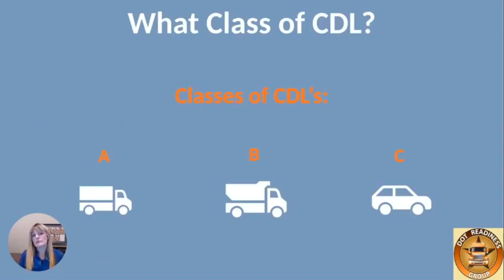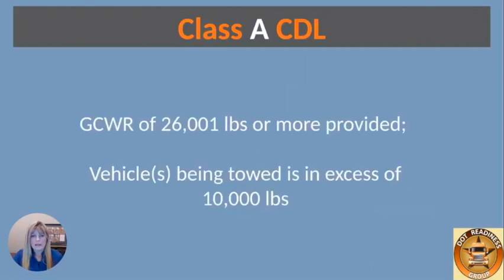Here are the different classes: we have Class A, Class B, and Class C CDL. The Class A CDL — a lot of you have probably seen those — is a gross combination weight rating of 26,001 pounds or more, provided the vehicle being towed is in excess of 10,000 pounds.